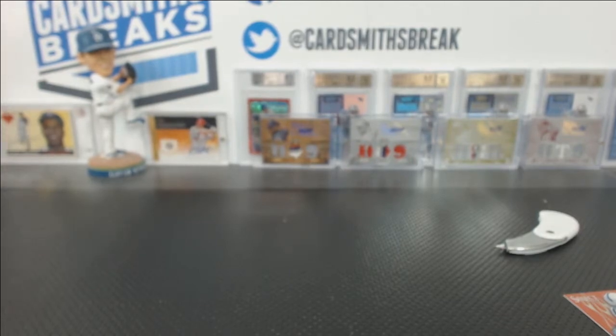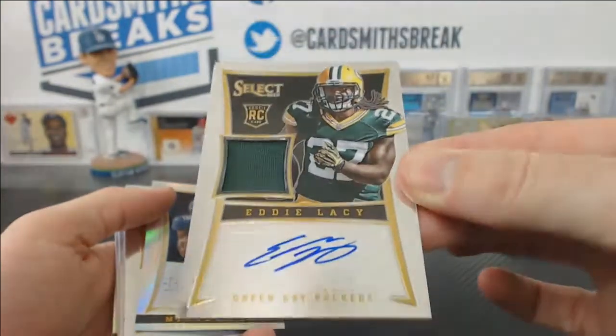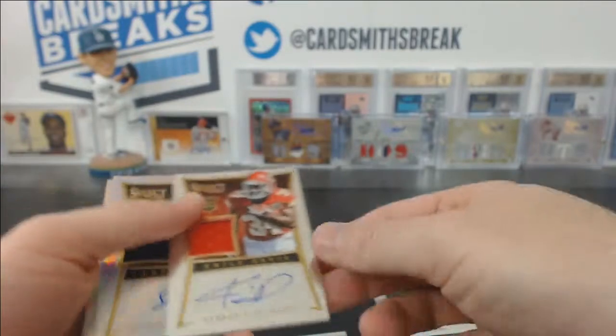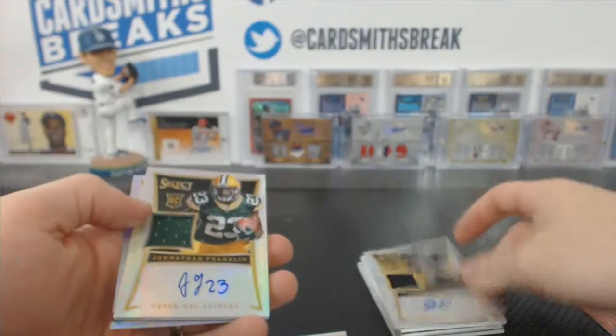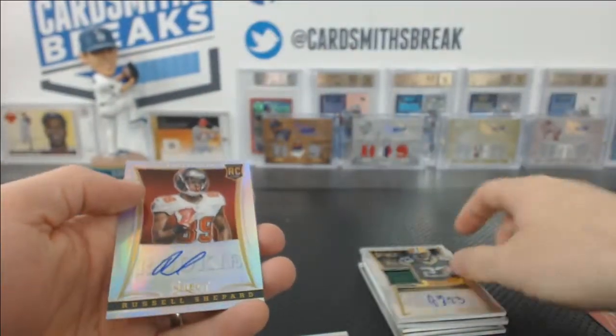Let's show some of the rookie jerseys. We had a nice Eddie Lacy, numbered 340 of 399. We had a Niall Davis for the Chiefs. A Prism Landry Jones, numbered 15 of 99. And then a Prism Jonathan Franklin, numbered 24 of 99.